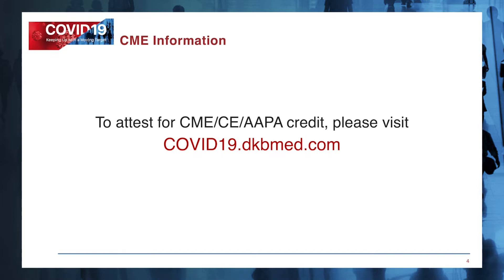If you're tuning into our webcast, please click the Claim Credit button on the webinar console. Otherwise, please go to covid19.dkbmed.com, navigate to our multi-specialty episodes, and select the webinar to claim credit.